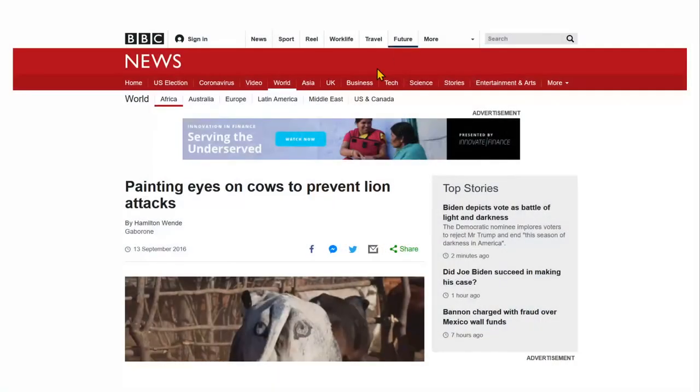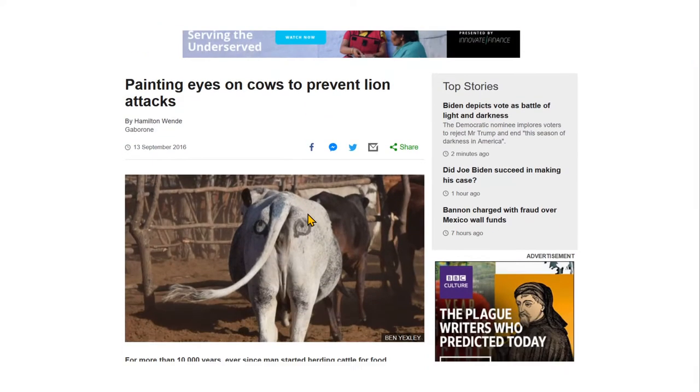One researcher was able to find a solution. It may not be a long-term solution, but it's a very interesting one. They paint eyes on the behind of the cows to prevent lion attacks, as you can clearly see in the picture.